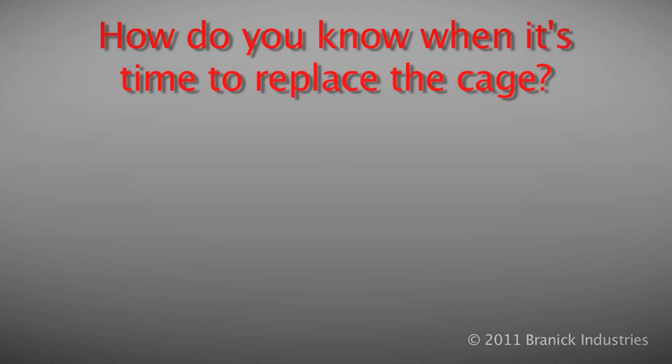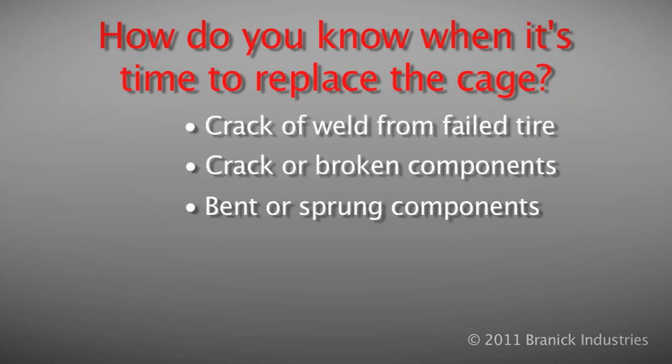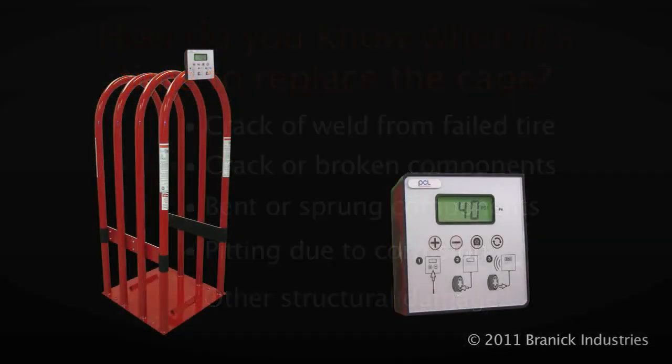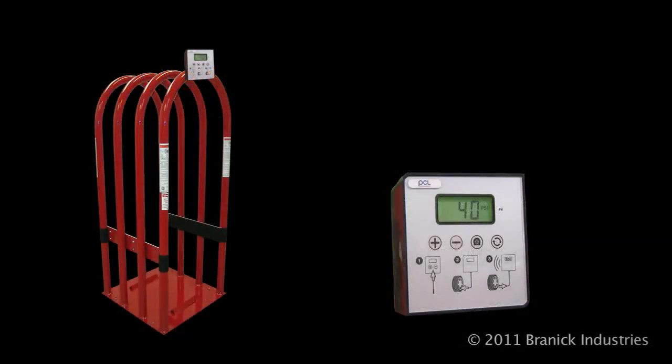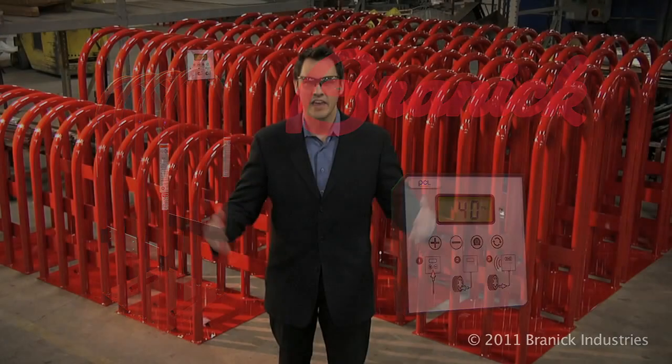How do you know when it's time to replace the cage? We hope you will consider buying a quality cage and inflator from Brannock Industries. Thank you for your time.